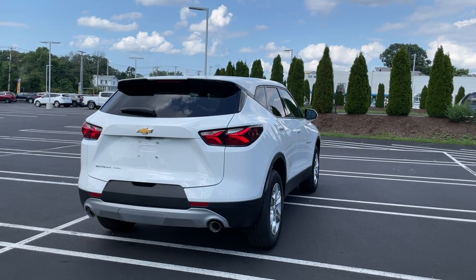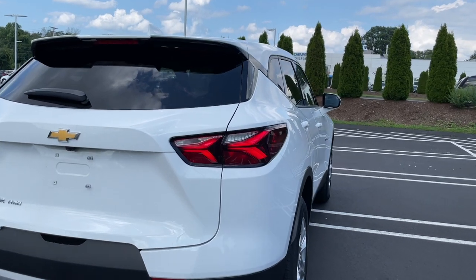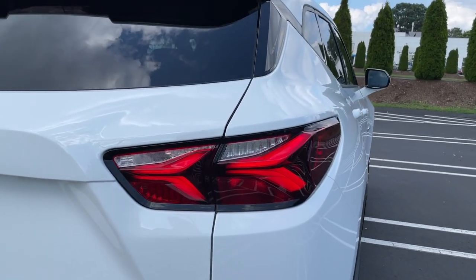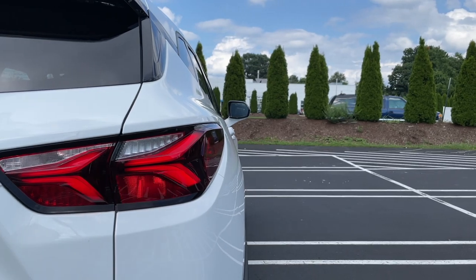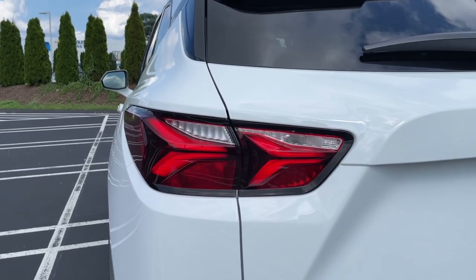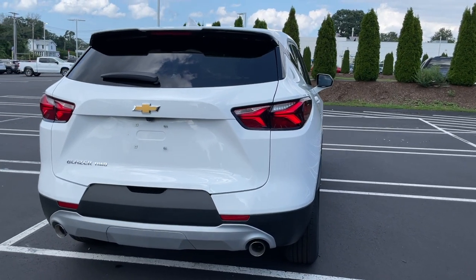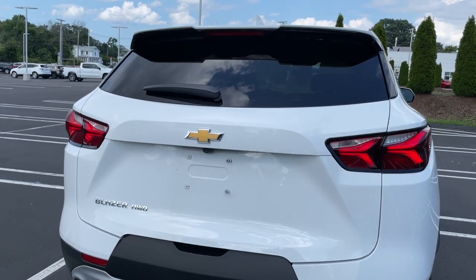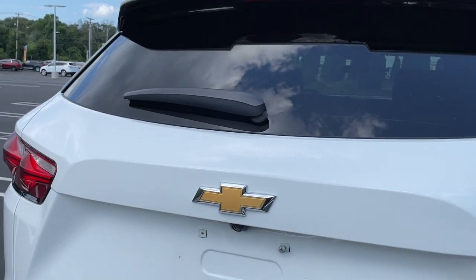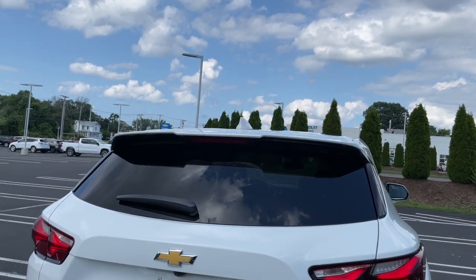Here is the back of this SUV and it does look very good for a base trim. For the tail lights, I love the blacked-out look. The running lights will be LED, the reverse and the turn signal indicators are halogen, but I really like the style of the tail lights. The Chevy bowtie is of course in the center, nice and big. Here is the wiper and the third brake light is located up top.